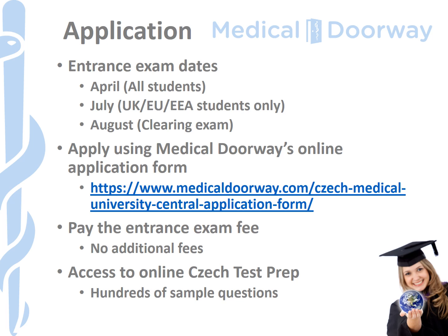You can apply using our Central University application form — the URL is shown on screen. You can select Palacký University in addition to other universities we work with in the Czech Republic. Once you've paid the entrance examination fee, you'll also get access to our online Czech test prep, which has hundreds of questions taken from past papers from a number of universities, including Palacký University.